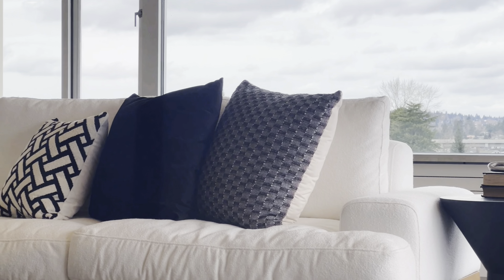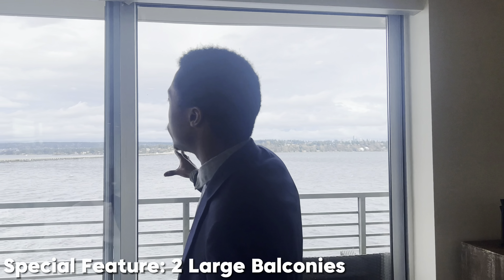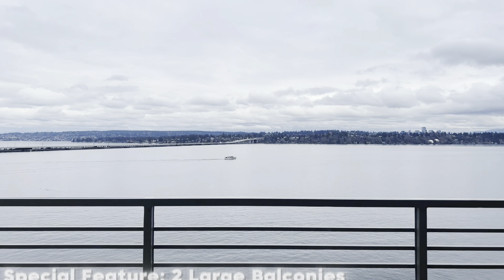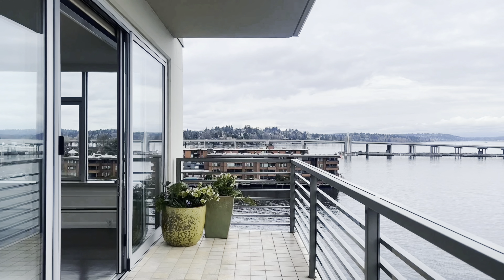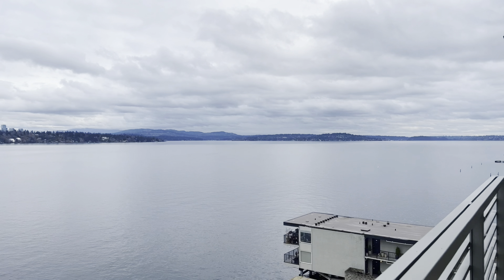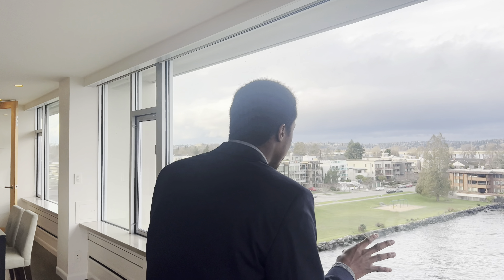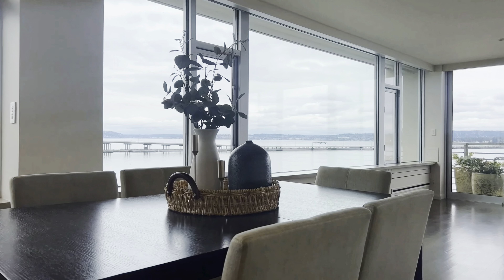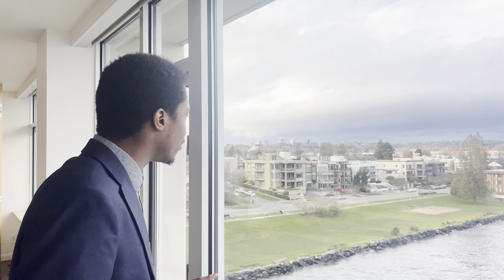Hello everybody and welcome back to another video. It is your favorite real estate agent and today we are in breathtaking Madison Park. I have these two amazing condos to show you guys today. They are just hovering above the water giving you that true lake life experience. One's 1.8 million, the other is $600,000 and both of them are absolutely breathtaking. If you guys enjoy content like this, please feel free to subscribe — it helps my channel grow immensely. Without further ado, let's get going.